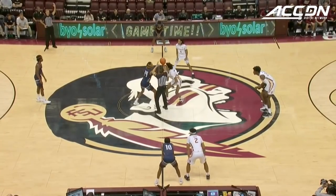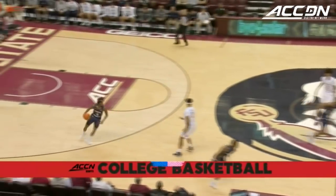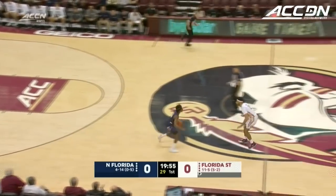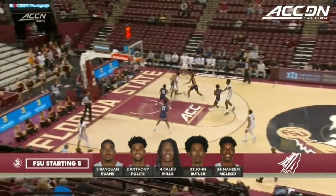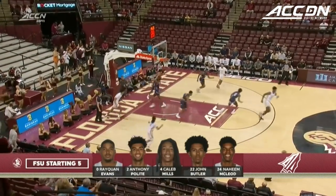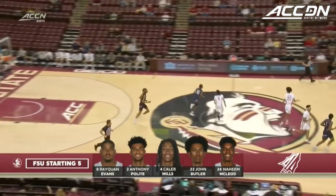A good crowd here at the Tucker Center against the Florida State Seminoles. Away we go here in Tallahassee. Ospreys come away with the opening possession, but the second effort is no good, and away comes Raekwon Evans. John Butler on his way to the basket, blades it in in transition. Florida State out ahead 2-0.